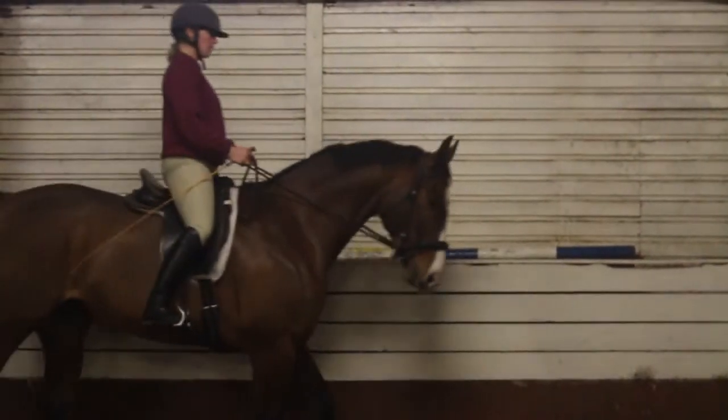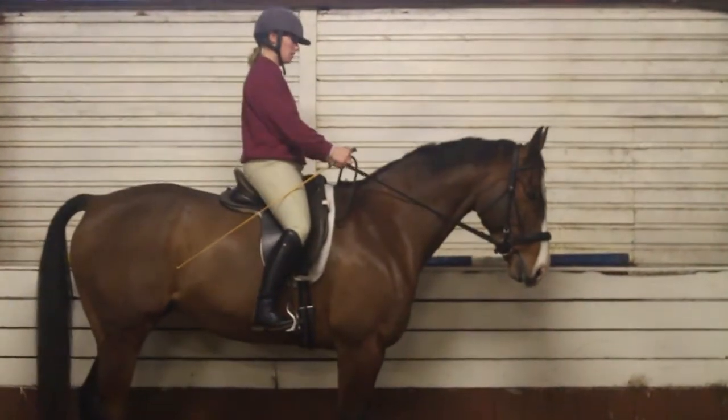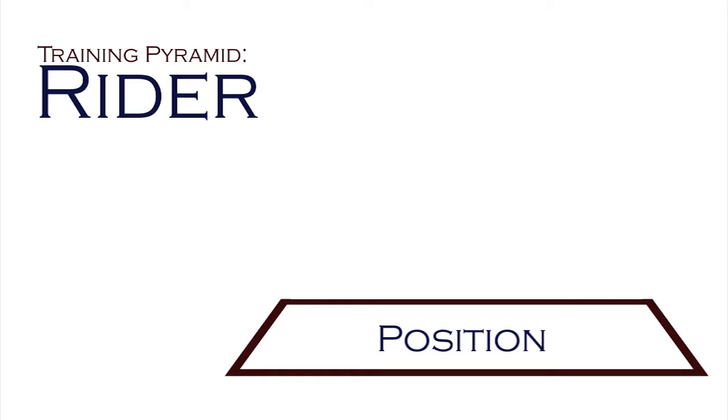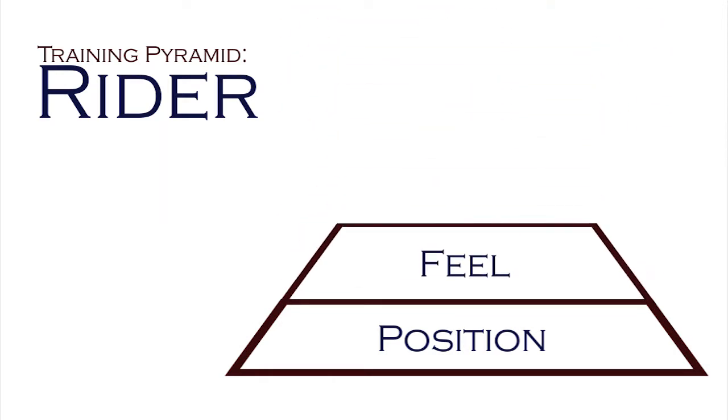In the classical way, we tend to use training pyramids for the horse and the rider. The first pyramid we'd like to consider is the training pyramid for the rider. The first criteria for the rider is to work on position. The second level of the pyramid is that the rider should have good feel.